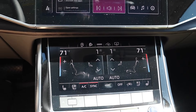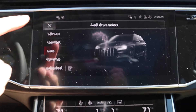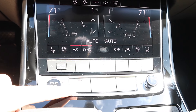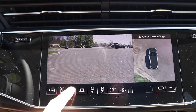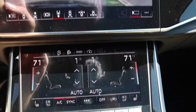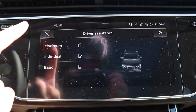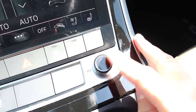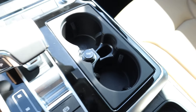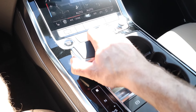The lower screen handles all climate functions — fan speed, temperature, heated and ventilated seats, heated steering wheel, and rear climate adjustments. Additional controls below include a drive select shortcut, traction control, hazards, and defrosters. There's also a shortcut to the 360-degree camera system so you can pull up all angles depending on the visibility you need, as well as a driver assistance control to customize those settings.